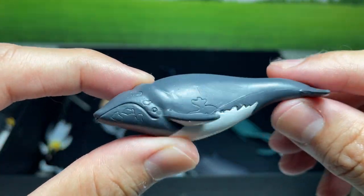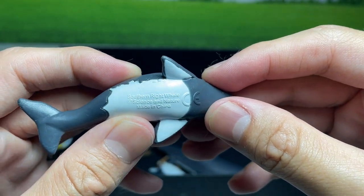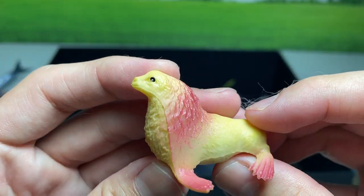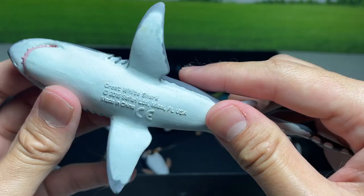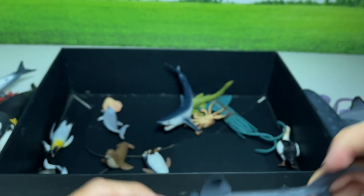This is a very interesting little figure — this is actually a southern right whale. And we have a sea lion. And another great white shark right over here, and this figure is actually from Safari LTD.